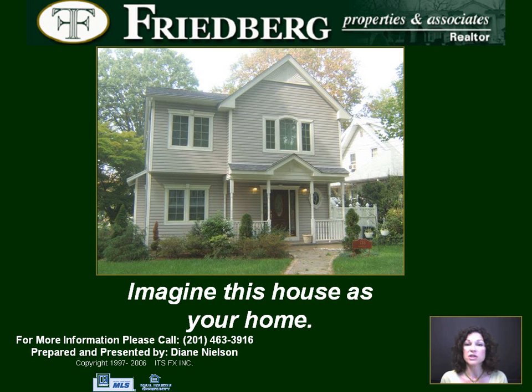Special features include a two-zone heating and cooling system, 200 amp service, and top grade roof and siding. For a private showing, call me on my cell at 201-463-3916.